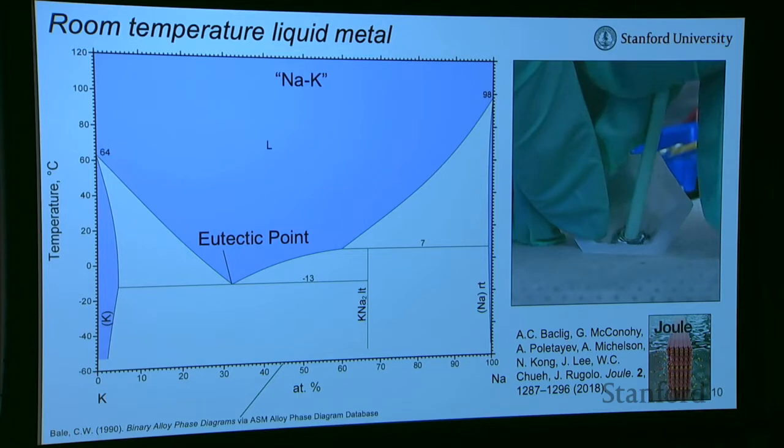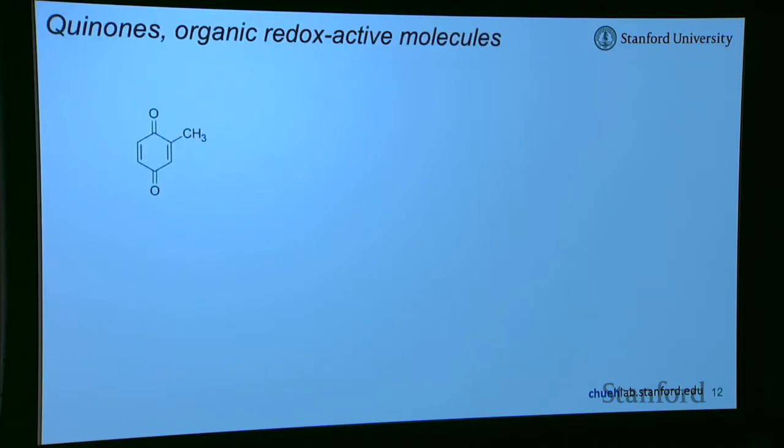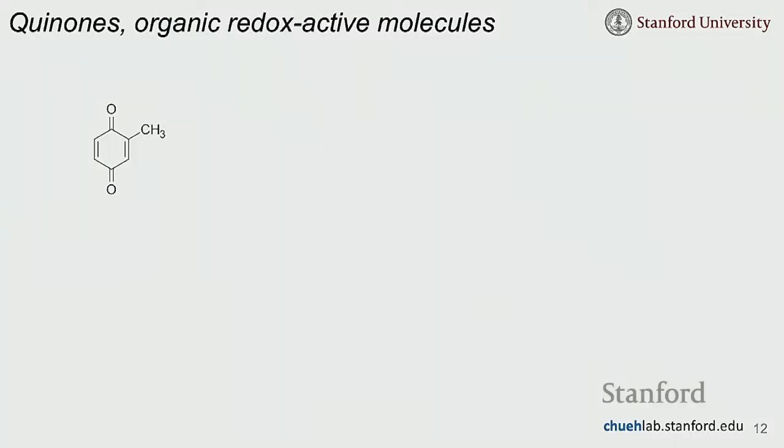We did research demonstrating that you could use this NaK (sodium-potassium eutectic) in a flow battery architecture with a ceramic membrane, and we published that in Joule last year. In a flow battery, NaK would give one side a very high capacity and very low reduction potential — great for energy density. But we still need something on the other side of the battery.